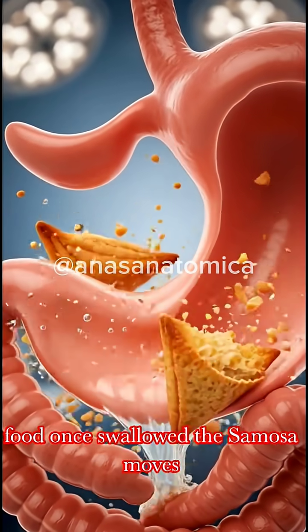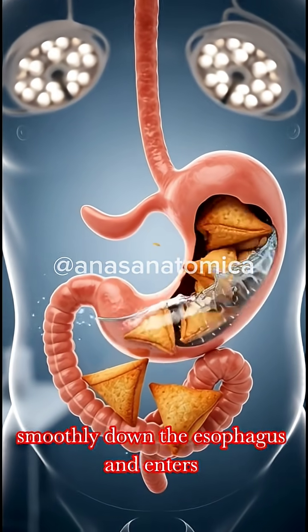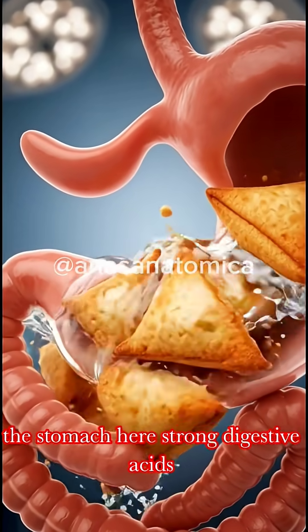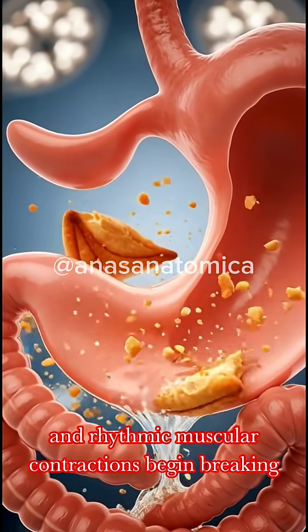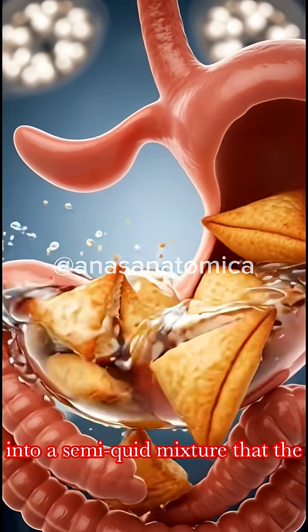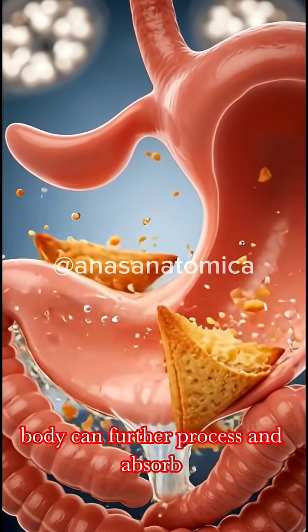Once swallowed, the samosa moves smoothly down the esophagus and enters the stomach. Here, strong digestive acids and rhythmic muscular contractions begin breaking it down, turning the solid food into a semi-liquid mixture that the body can further process and absorb.